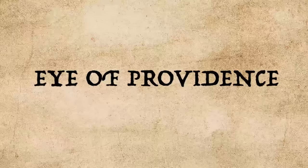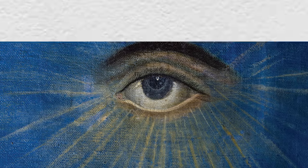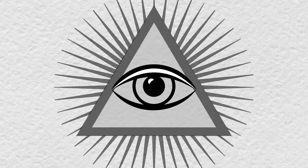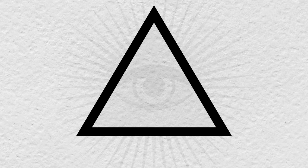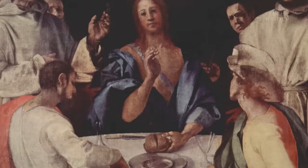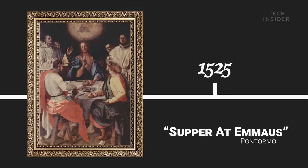This is known as the Eye of Providence, and it first popped up during the Renaissance. It shows an eye often surrounded by rays of light, enclosed by a triangle. Artists used this to represent the all-seeing eye of God. The three points of the triangle represent the Christian mythology of the Father, Son, and Holy Spirit. The rays of light are stand-ins for holiness and divinity. This painting is one of the first known appearances of the Eye of Providence, way back in 1525.